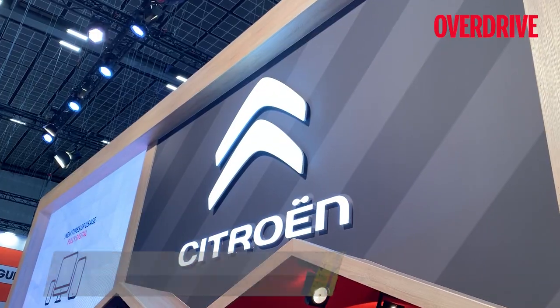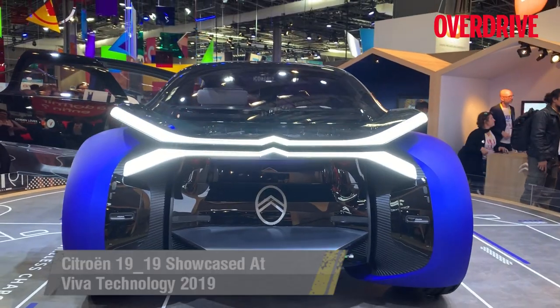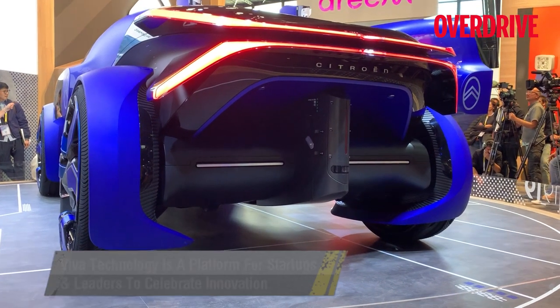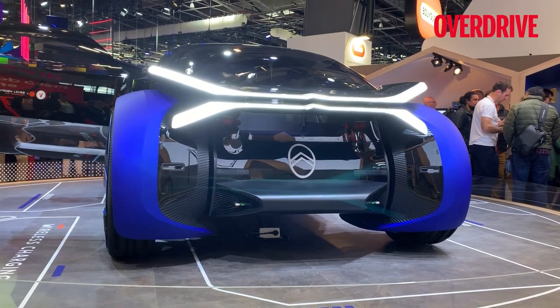Automotive is of course one of those, and because this is in France you have the French car makers participating, one of which is Citroën. The car you see behind me is a concept called the 1919. Citroën was established in 1919, this is 2019, they've finished their 100 years this year, and this concept celebrates that. It's also a vision of what a road tripping vehicle could look like in 2119 — 100 years from now.